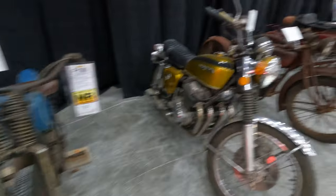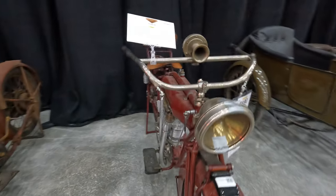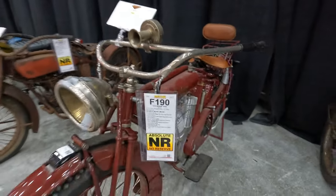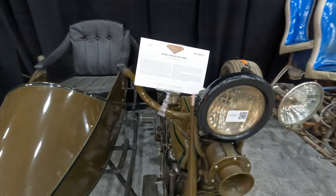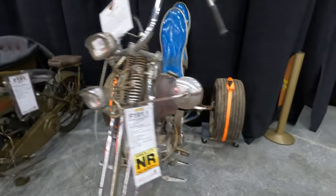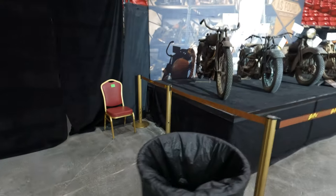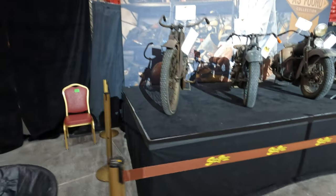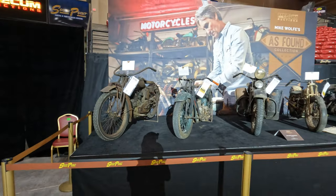Several Indians and Harleys here — a 1915 Indian sold on no reserve, and a 1921 Harley-Davidson JD. You can hear the auction going on in the background. There are several other bikes here; I'll pan out so you can see the whole side.